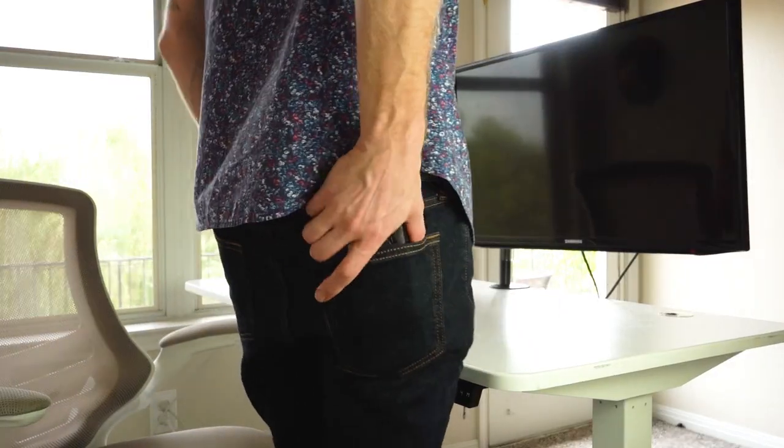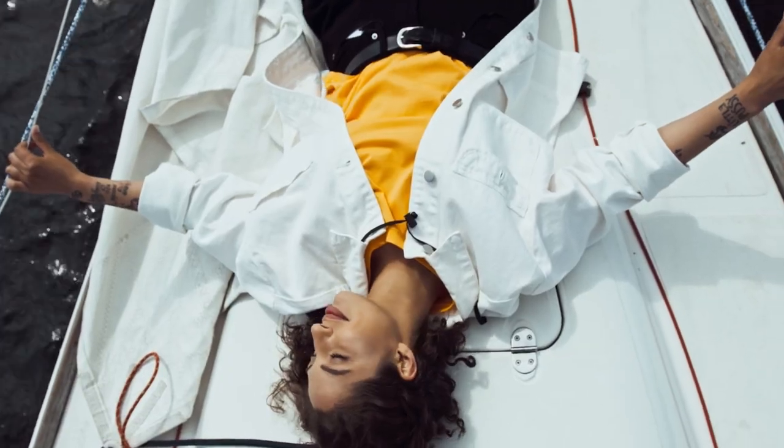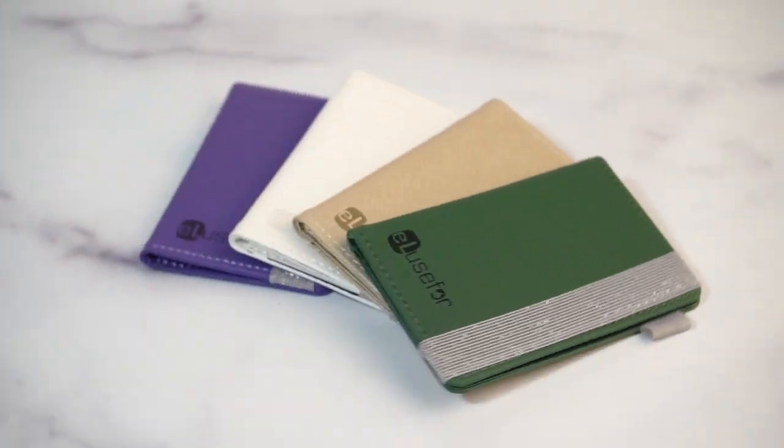When you're on the go, simply grab your phone, knowing your essentials are efficiently organized in one convenient place. Experience the simplicity and freedom of the all-new phone case wallet today.